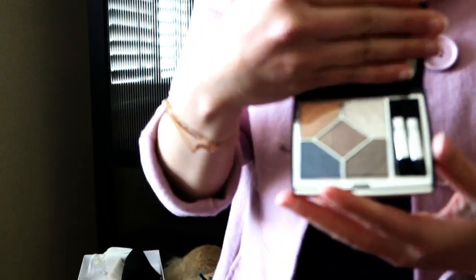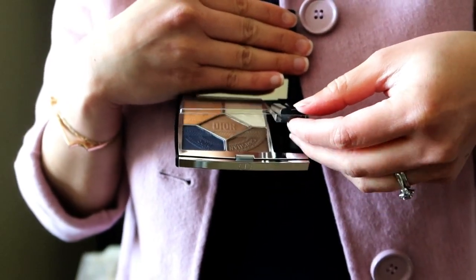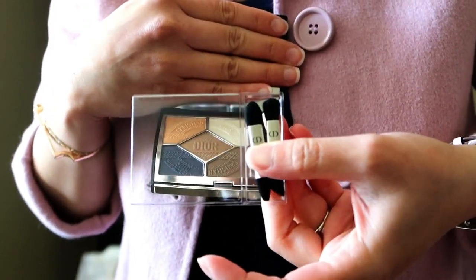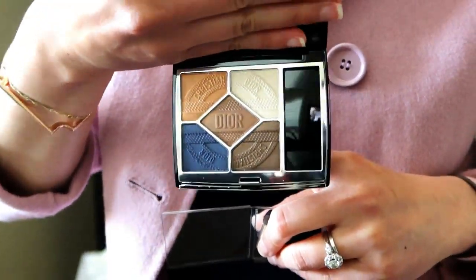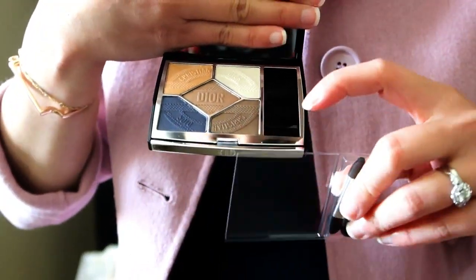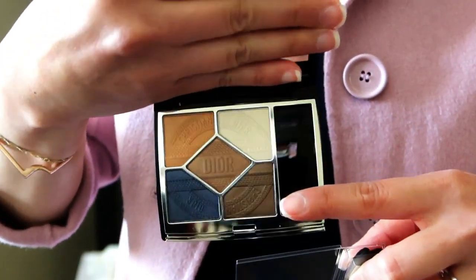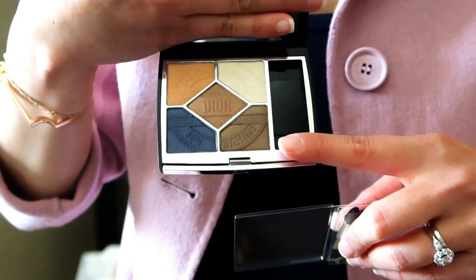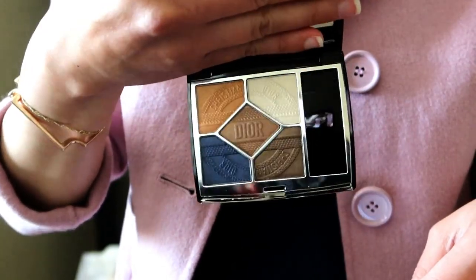The eyeshadow opens up like this — wow, that is very pretty. There's a little plastic tray with to-go eyeshadow brushes and sponges. The colors are very pretty and summery and have the Dior motifs printed on them. This seems like a full-size eyeshadow. I don't put on eyeshadow much, but maybe I will for the upcoming wedding I'm attending.